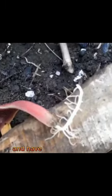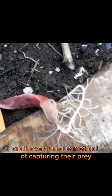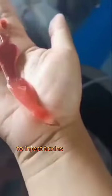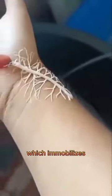These worms are carnivorous and have a unique method of capturing their prey. They use a long proboscis, or feeding tube, to inject toxins into their prey, which immobilizes or kills them before the worm consumes them.